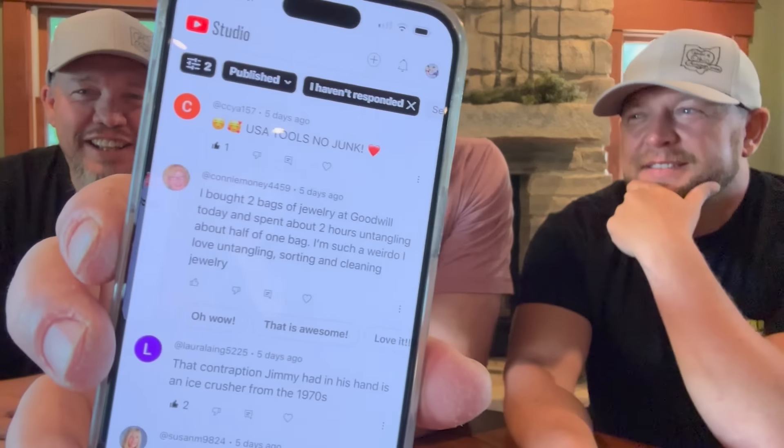Here was a cool comment: someone bought two bags of jewelry at Goodwill and spent about two hours untangling about half of one bag. We sell so much bulk jewelry, and I know when you guys get it, a lot of times it'll come tangled and takes time to untangle. We apologize for that, but that's just the way it is. My comment system: when a comment has the thumbs up, that means I've already responded. If it doesn't have the thumbs up yet, I still need to get back to it — that way I only look for the unliked ones.